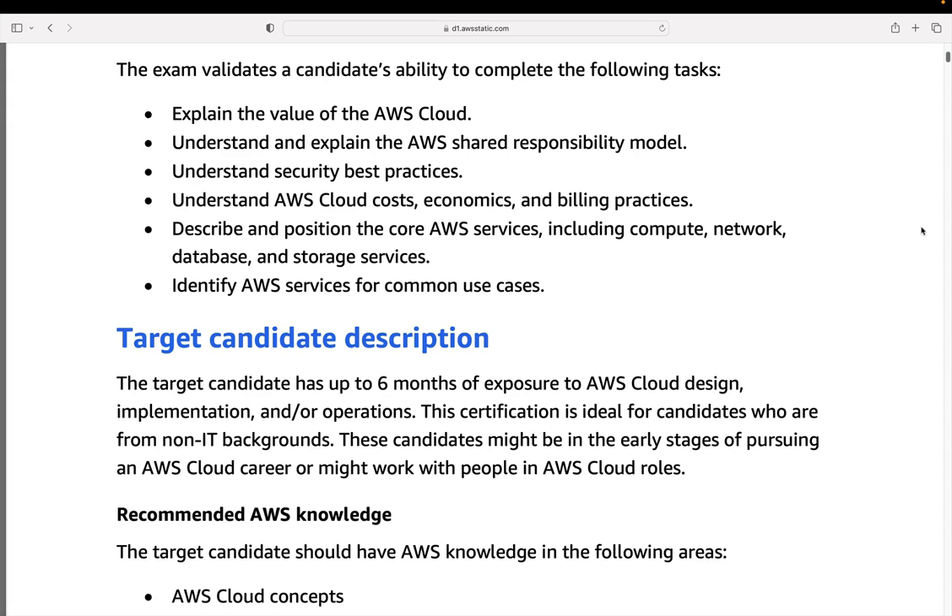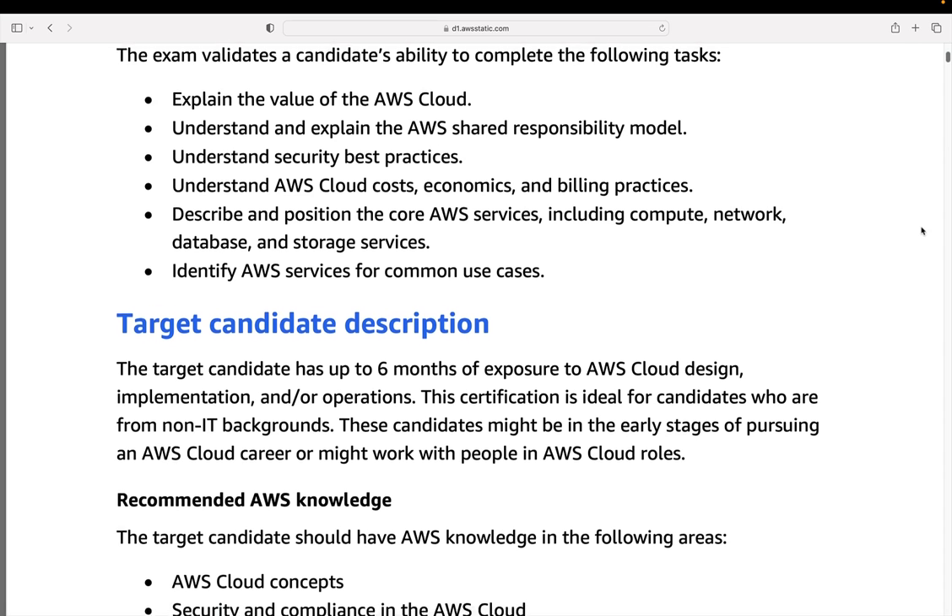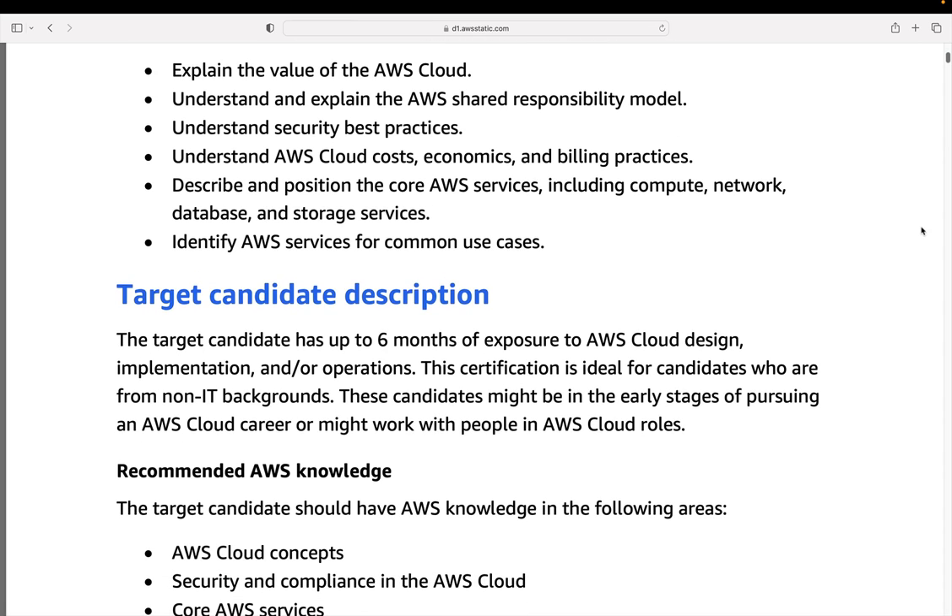You'll need to understand things like the AWS shared responsibility model — who is responsible for what — with responsibility from both the provider and the customer working on the cloud. And then there are security best practices, cloud costs and economics, and billing practices. You'll need to understand the various different billing models, how you can save money, where the discounts are, reserving instances for one or three years, and the various options you have with regard to cost in the cloud.